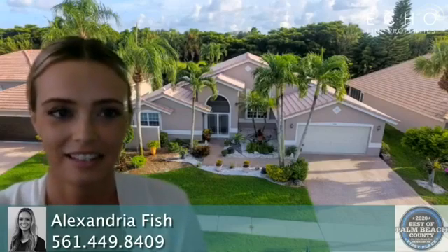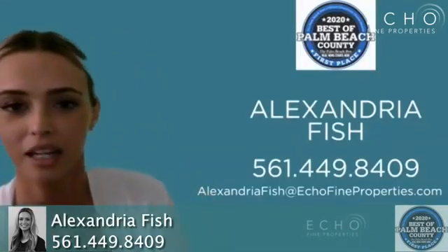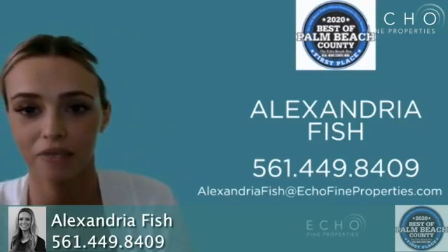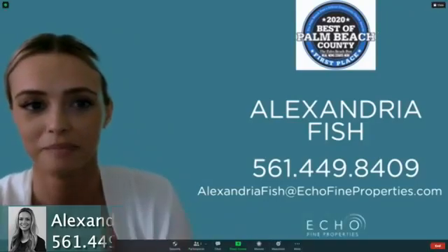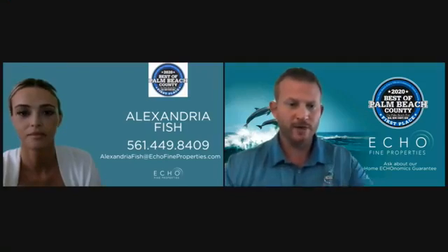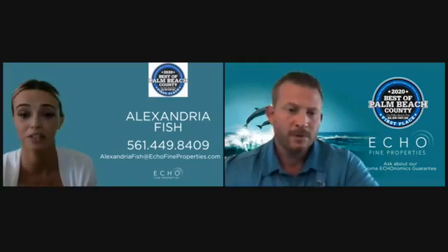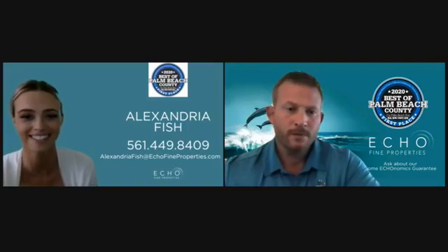The best way to get in touch with me is to call or text 561-449-8409, or you can email me at alexandriafish@echofindproperties.com. This listing has also been reduced in price — we went from $415,000 down to $409,000, and we actually have two showings on it today, so we've been getting a lot of action. Give me a call if you're interested.